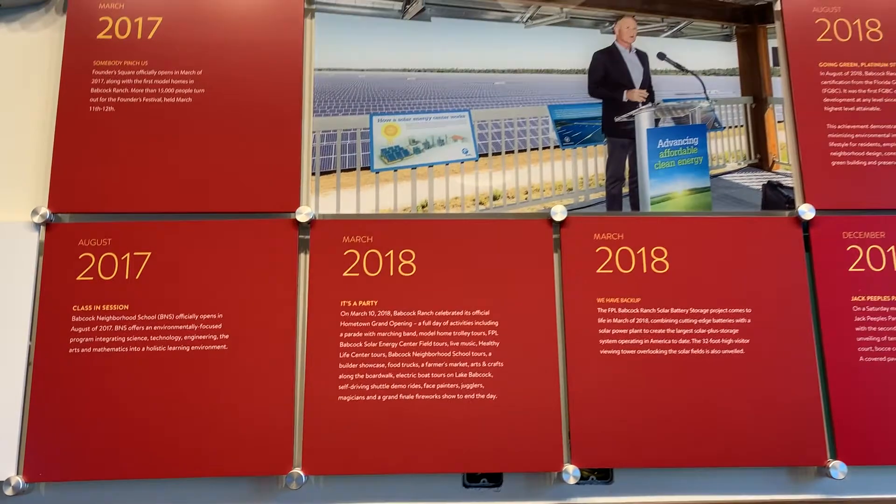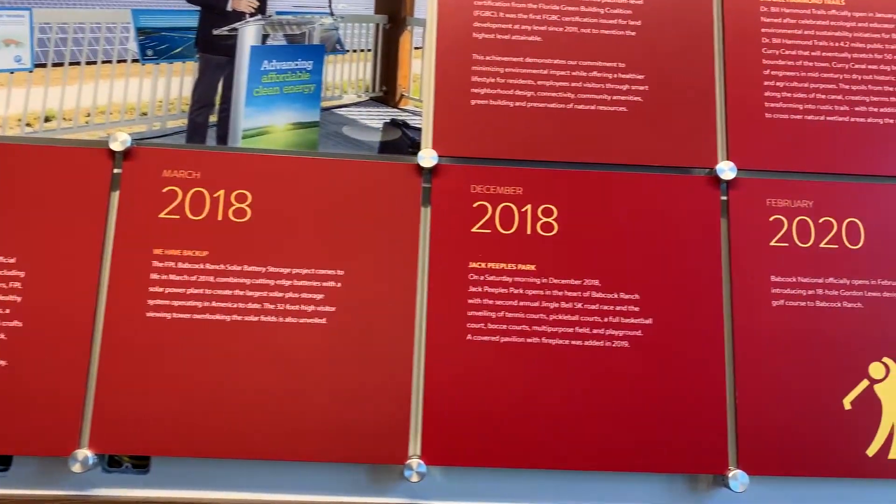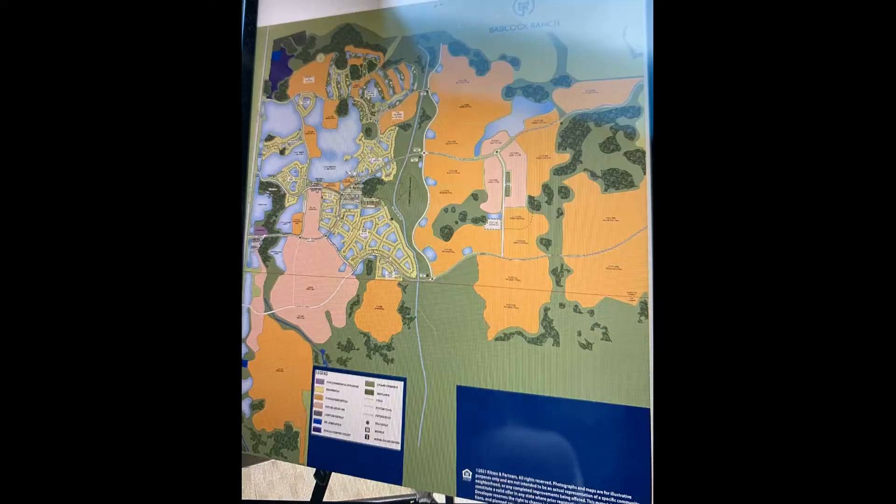Babcock Ranch will be building for the next up to 20 years, and they have a plan to build 19,500 homes. We have just hit over 2,000 homes in the four years that it has been built.